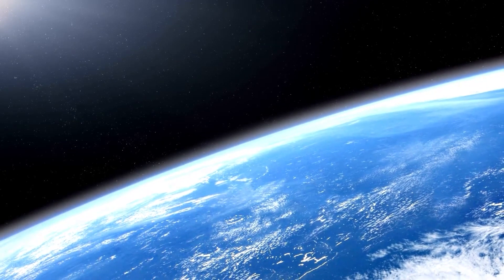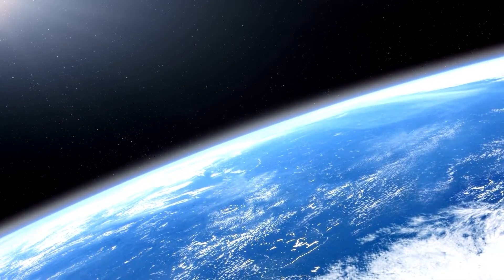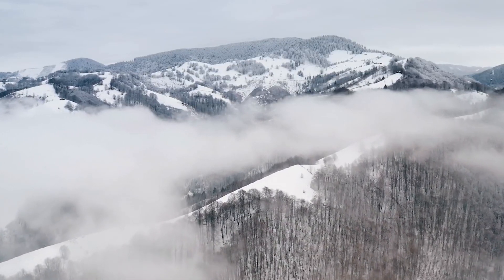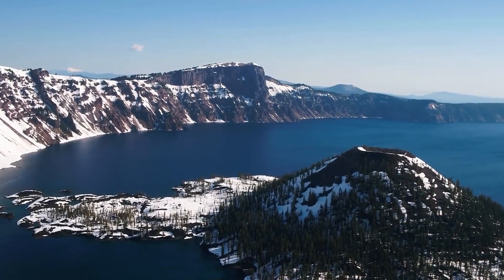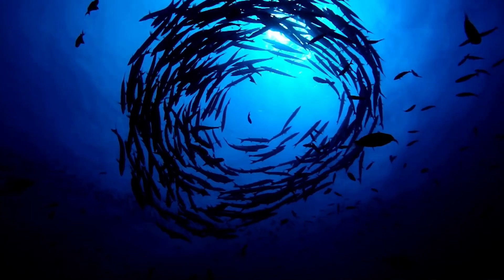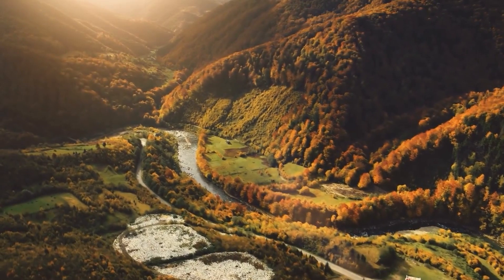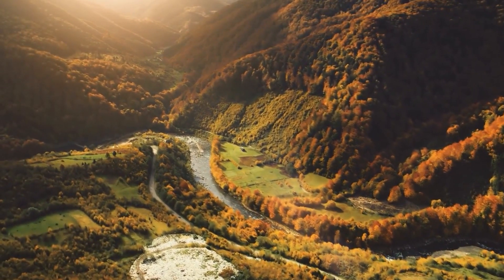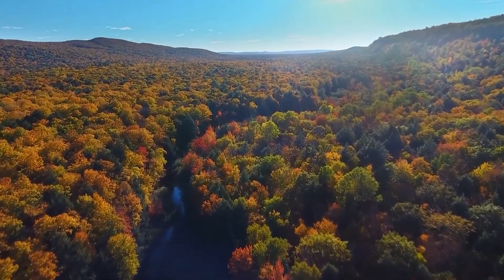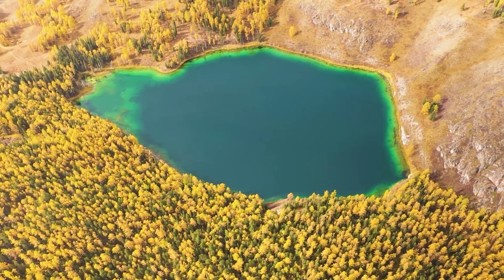As the Earth continued to evolve, it experienced many other significant events that helped shape the world we know today. The atmosphere cleared and cooled, allowing for the development of more complex forms of life. The oceans formed, creating a new home for aquatic creatures. And the continents shifted and moved, shaping the landscape and creating new ecosystems. Despite all these changes, the Earth has remained a remarkably stable place, providing a stable home for life to thrive and evolve.